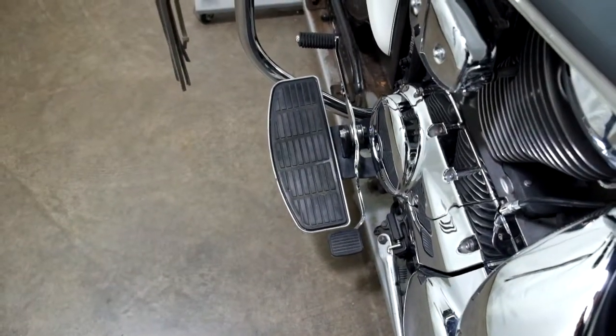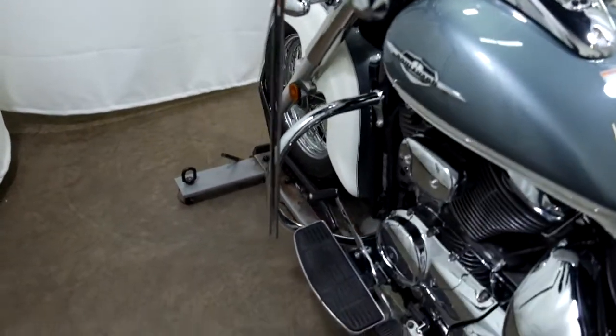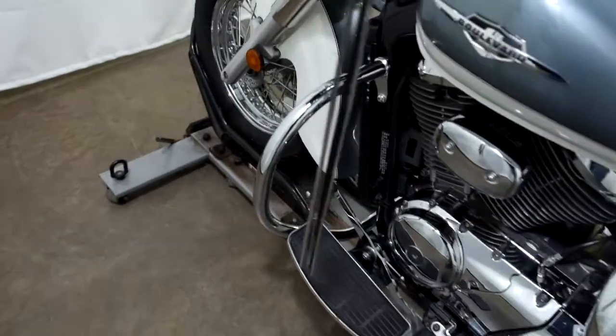And again, footboards for the driver with a heel-toe shifter, grips, and lever tassels.